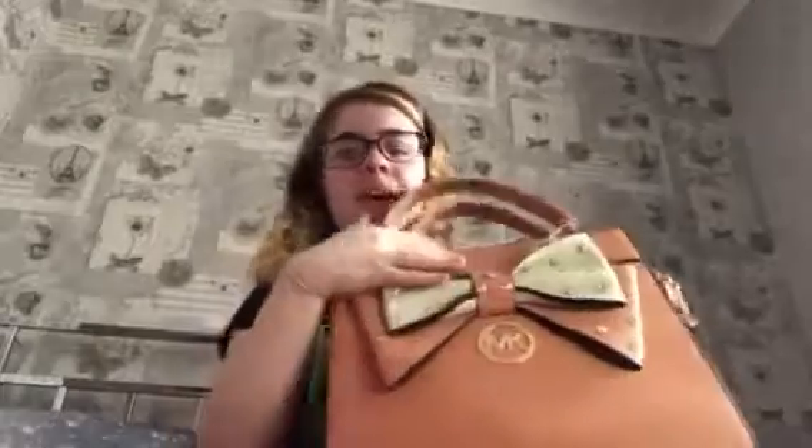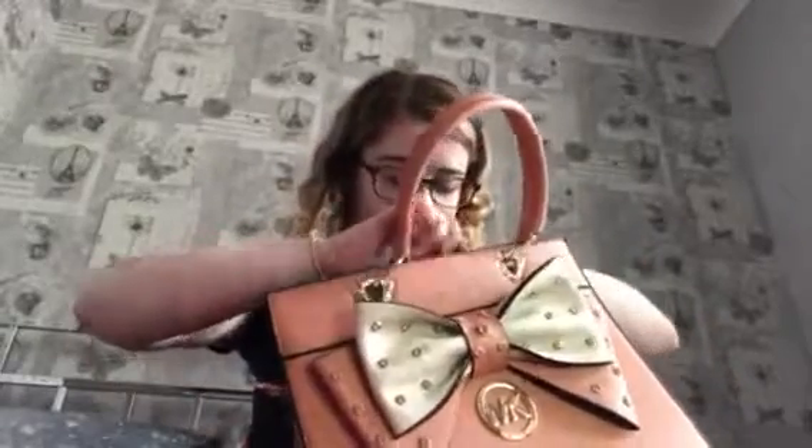The next thing from my mom and dad is a Michael Kors bag. It's heavy right now because it has all my work stuff in it. It has a massive bow on it and lots of sections inside, so it's really handy for work and I can keep all my things in it.